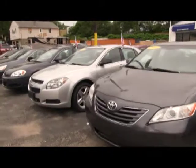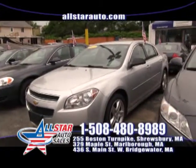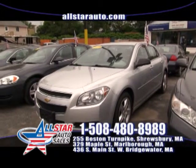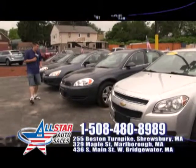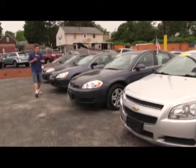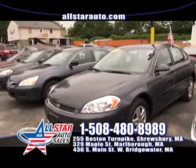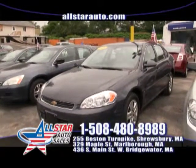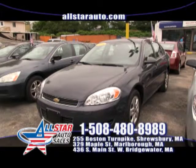The Chevy Impala — the new body style with great gas mileage and a very luxurious ride. We have a 2011 and a 2012 in stock right now. Love the Malibus? Well how about the big brother, the Impala — one of four Impalas in stock here at All Star Auto Sales. Very popular full size sedan with great fuel economy.